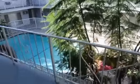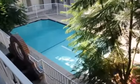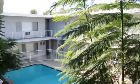I hope you enjoyed the video tour. Come check out this great apartment, and maybe one day you'll be able to enjoy that beautiful pool.